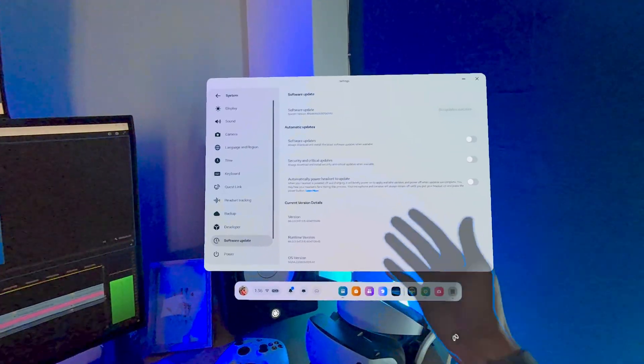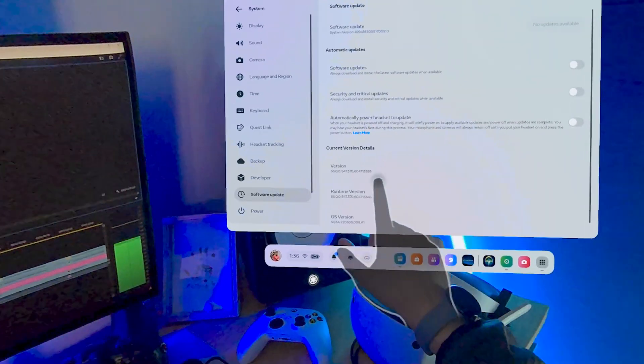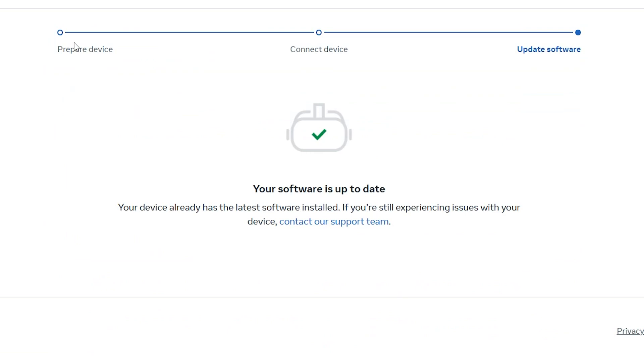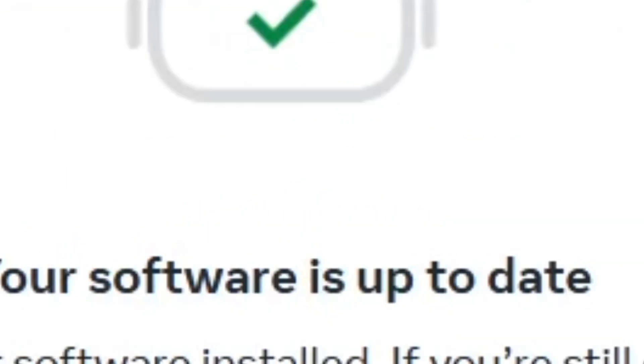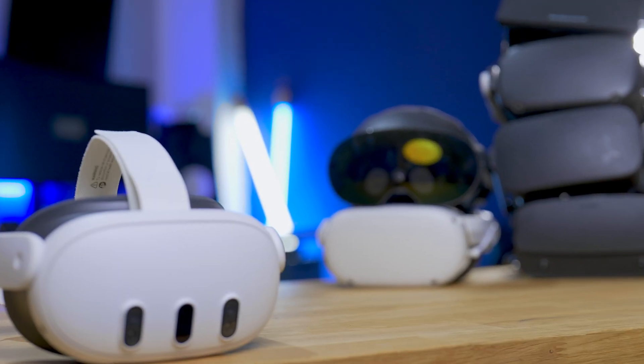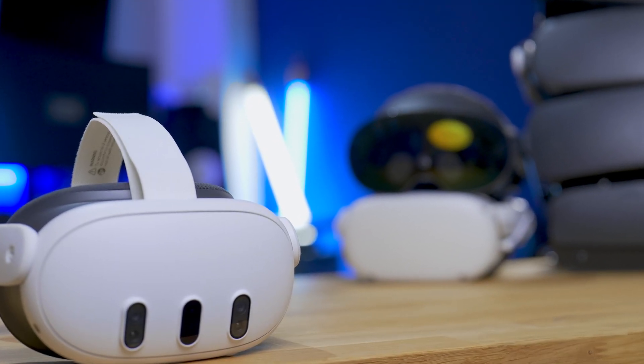Hey, welcome to the VRTech channel. We all know that the updates on the Quest platform can be just hit and miss — well, till now. Because Meta just released a new tool to run directly through your browser to actually force the update with your headset. So that means you're not gonna be stuck anymore in the past, but you can join everyone in the future.